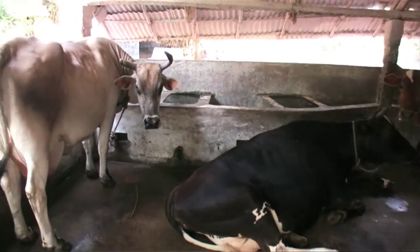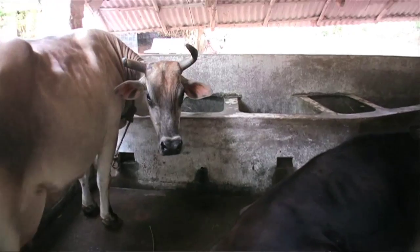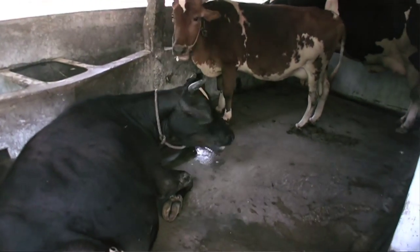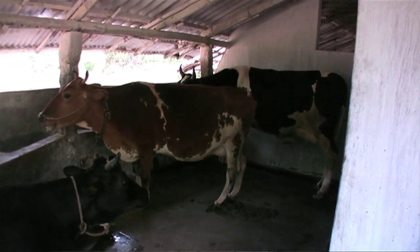Until recently, cheese was not part of the Indian culinary culture at all, but this is a trend which is coming up more and more with the developing Indian economy. Especially the middle class is more and more willing to try other things than traditional Indian food.